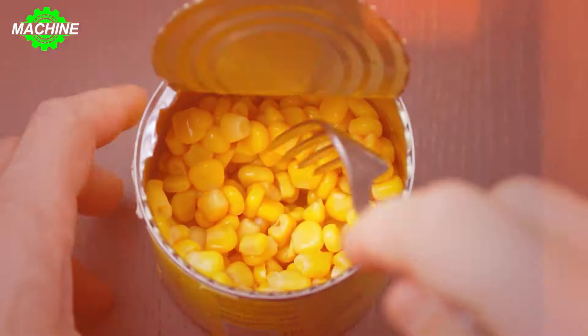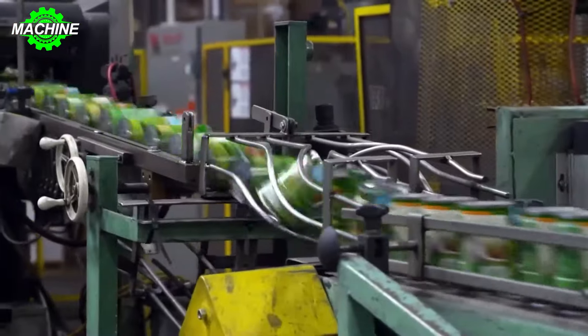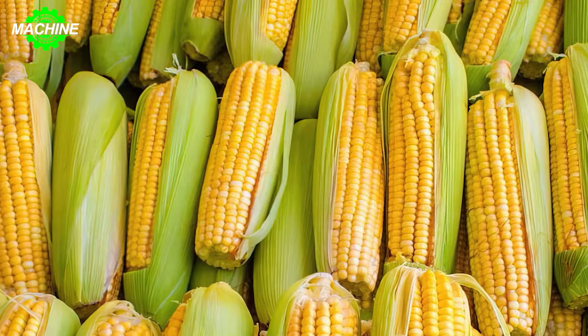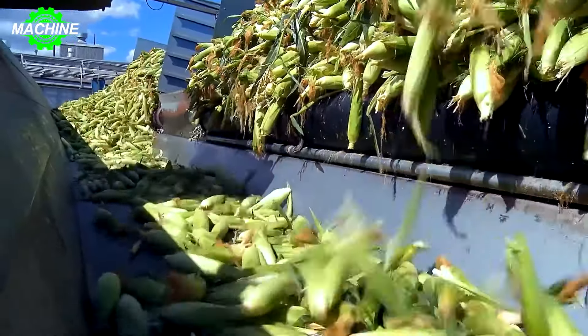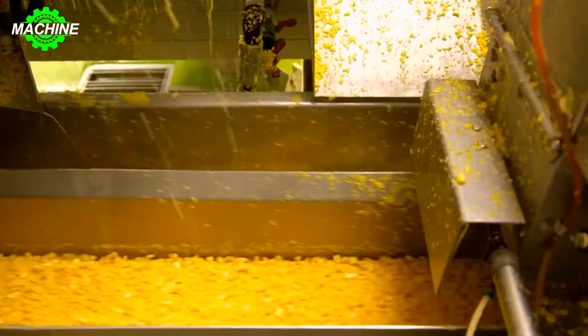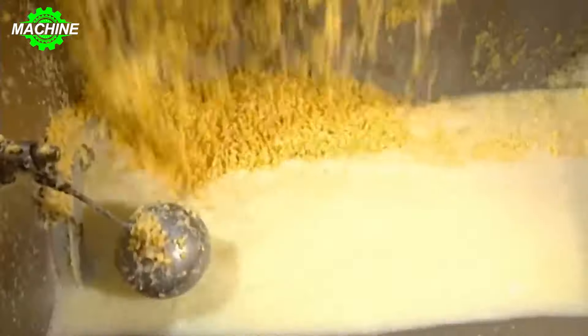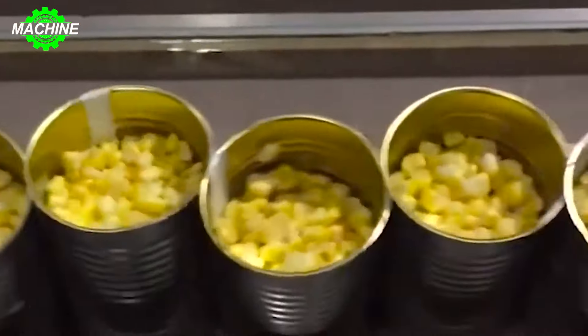Sweet canned corn is a convenient way to enjoy the delicious and sweet taste of corn all year round. A harvester is used to gather the corn cobs. Nearly 150,000 tons of corn are canned here annually, with the corn kernels transported to the canning factory via conveyor belts leading to visual inspection stations.